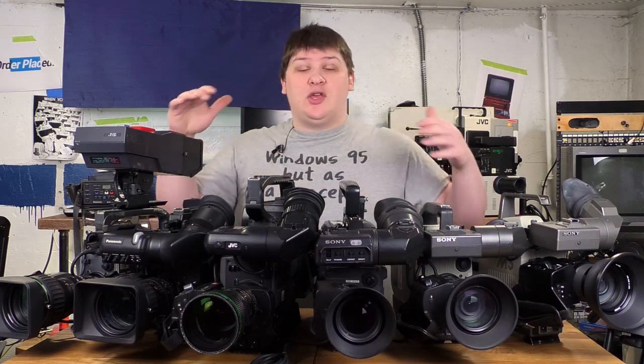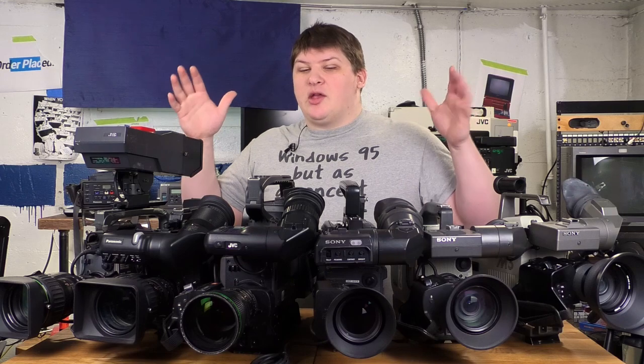I'm lucky enough that I live in an area where these start to show up on the used market, so I've been accumulating this collection for about four or five years at this point.